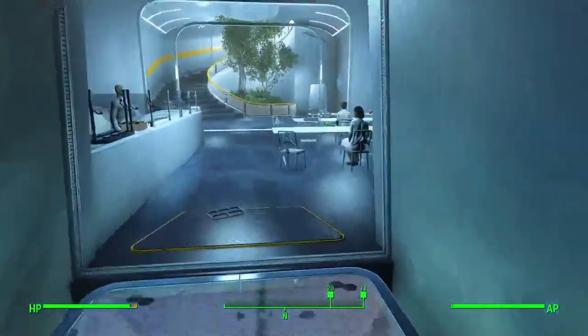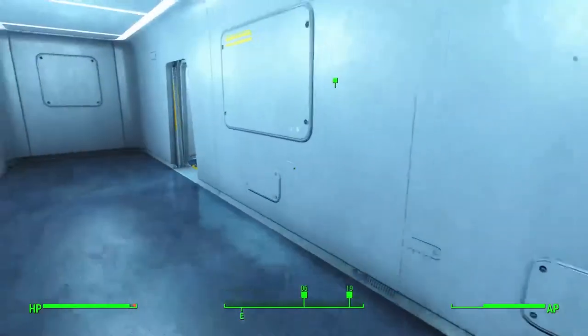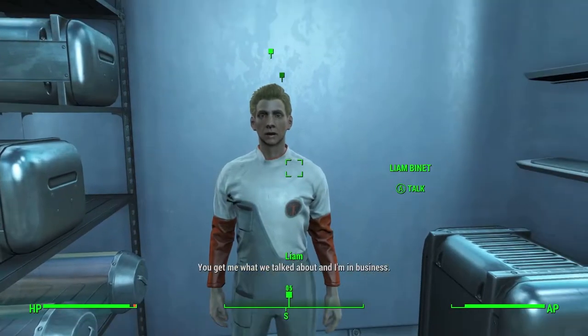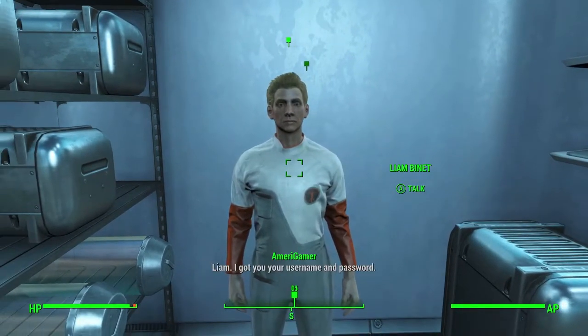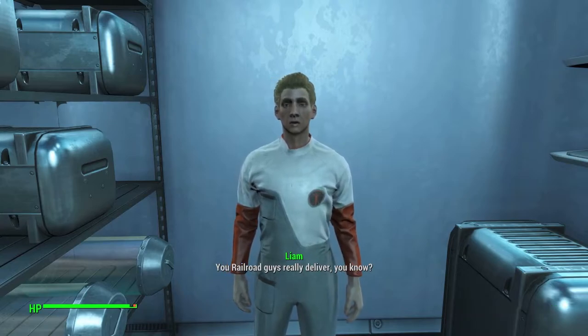Let's talk to Liam first. Is he in that closet again? I think so. Hey you! You get me what we talked about and I'm in business. Liam, I got your username and password. You Railroad guys really deliver. Yeah, I do. Hooking that ancient tech up to the modern terminals is going to be seriously time-consuming, even with that password. Hand it over and I'll get started.